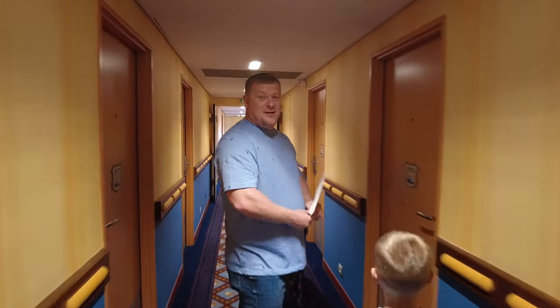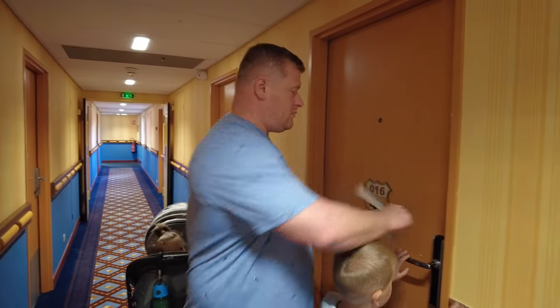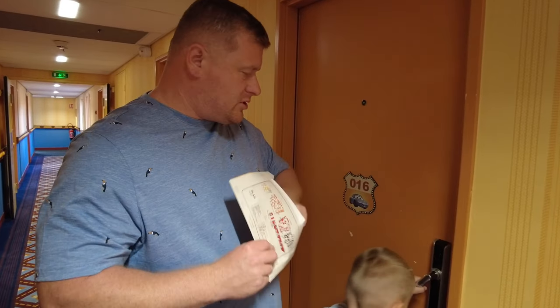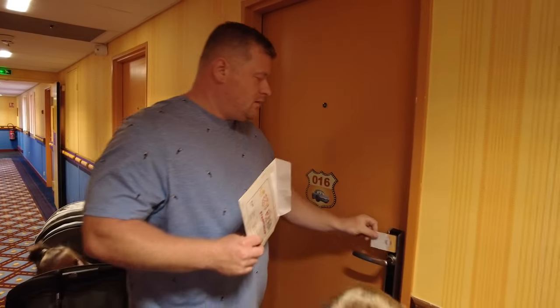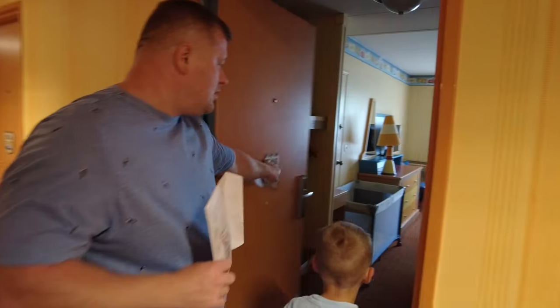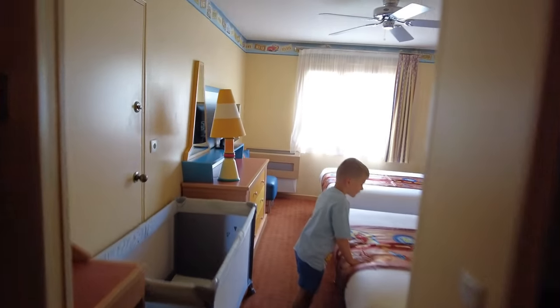So that's us walking to our room. This is the room we've got. I don't know if the keys are gonna... so your room key is also your pass to get into the parks as well. Oh lovely, we've got our... we need to put our key in.